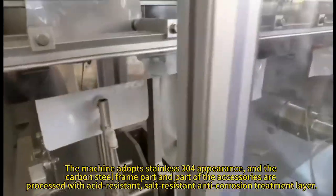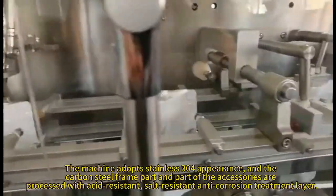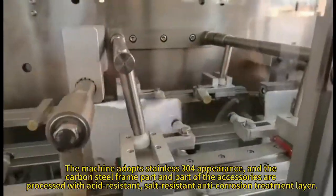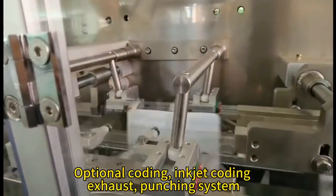The machine adopts stainless 300 for appearance, and the carbon-steel frame part and part of the accessories are processed with acid-resistant, salt-resistant anti-corrosion treatment layer. Optional coating, inner clear coating, exhaust, and clenching system.